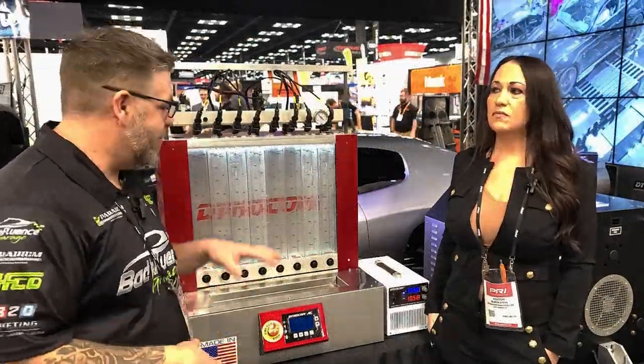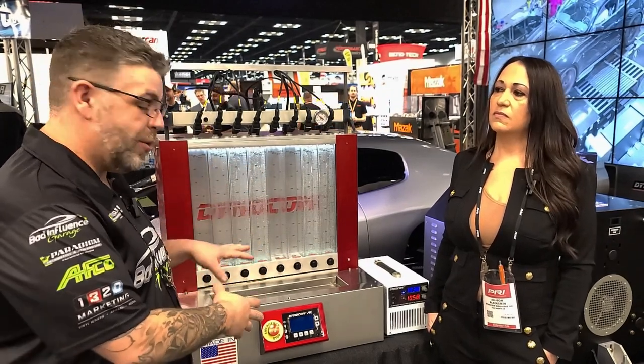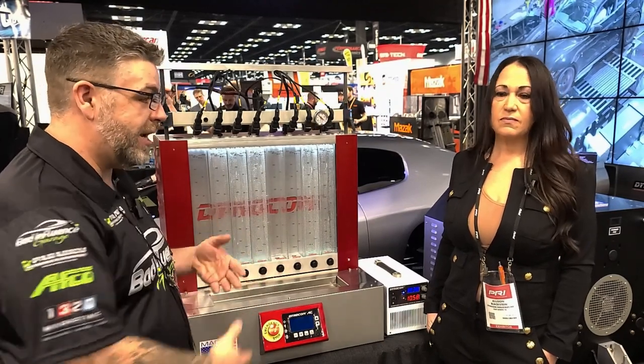We are walking through Machinery Row right now on the last day. I've been very bad at videoing this week — every time I stop in a booth I end up talking business, and then we end up having questions about YouTube stuff and video editing. I'm going to head over here and talk to Dynacom. Last year we showed you guys their new fuel injector cleaner and flowing tool, but they now have a more budget-friendly and smaller one. Let's see if we can get them to talk about it.